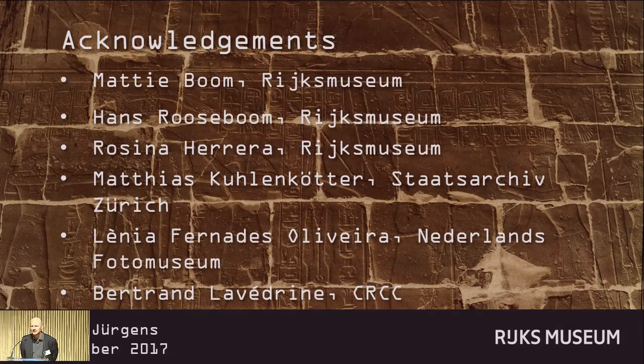Thank you, Martin. I just have a small question about Matthias' accelerated aging. There were three strips — the control, the aged, and what was the third one? Good point. When he aged them, it wasn't a transmitted light setup but an incident light setup, so he aged one strip from the front and one strip from the back to get an idea of what would happen if light was coming through from the back. It was too much detail to go into during a short talk like this.